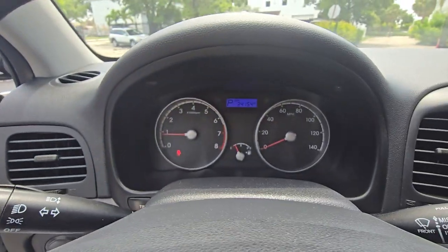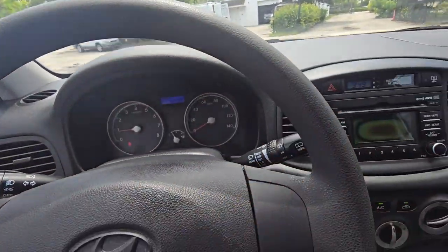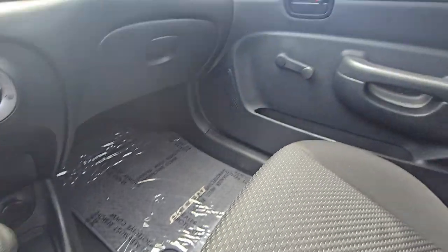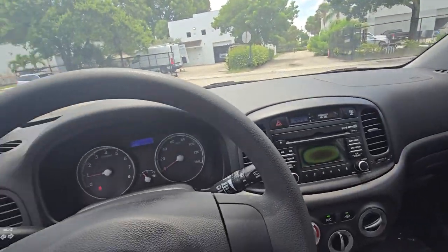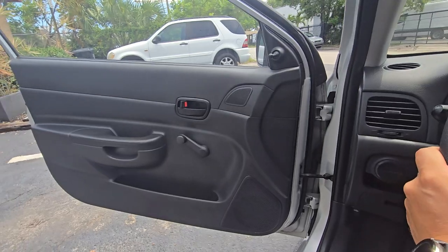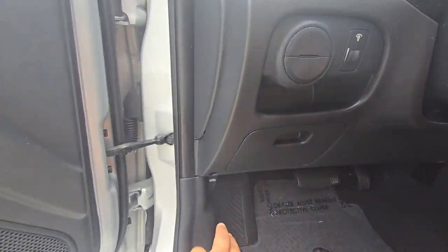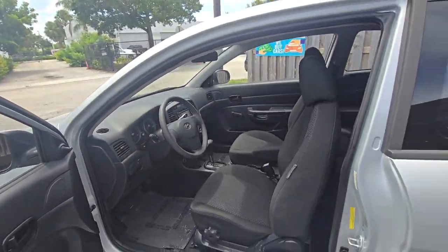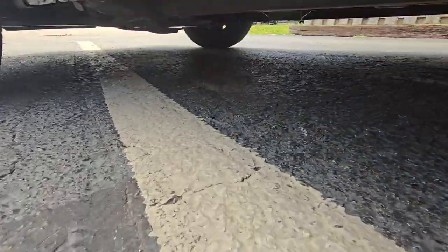34,000 miles guys — 34,000 miles. No cracked dashboard, no cracked steering wheel, nothing is broken except the outside door handle. We're going to replace it, we just had to order it. Somebody pulled the door handle. I don't usually do these video walkarounds but this one is so plain and simple.